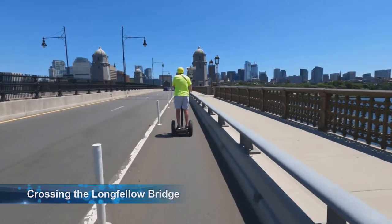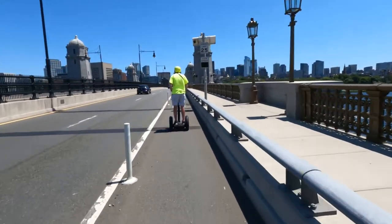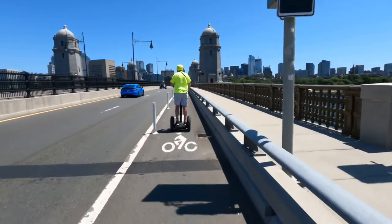Leaving Cambridge, we crossed on the Longfellow Bridge, also called the Salt and Pepper Bridge, for the towers along the side of the bridge that resemble salt and pepper shakers.